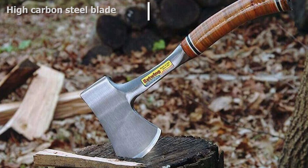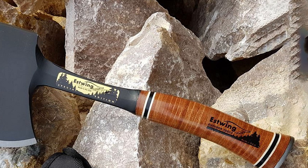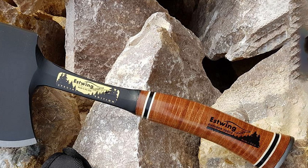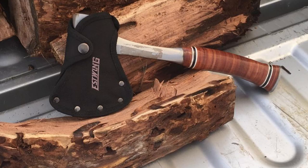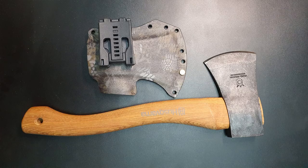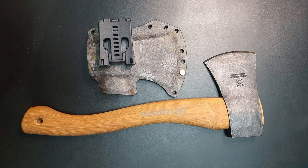The thing about hatchets and knives that are made in a large factory is that you will encounter some things that you wouldn't if you bought handmade products. This isn't a knock against the hatchet itself, but don't expect handmade craftsmanship from an axe that is mass-produced. There may be some dents and chips on the blade or handle. Overall, it's a solid hatchet that's made in the USA and sold at an affordable price.